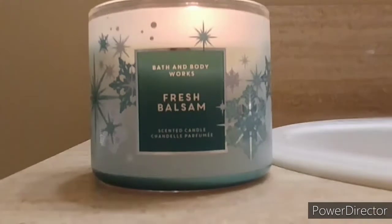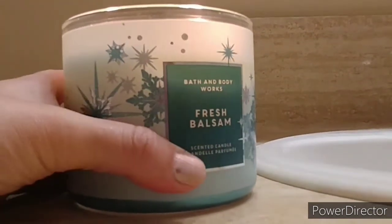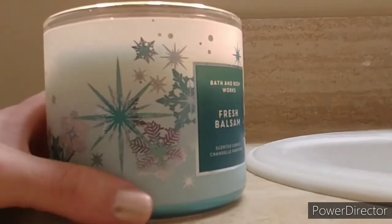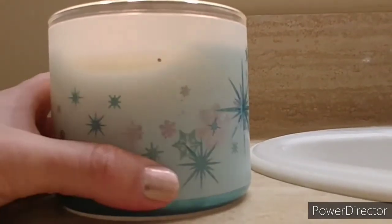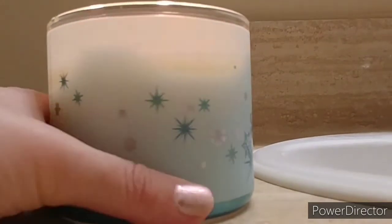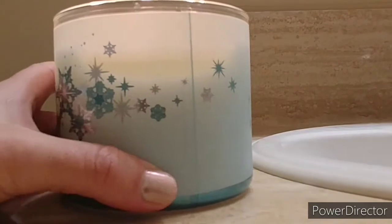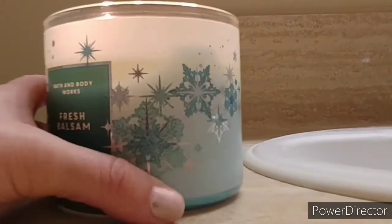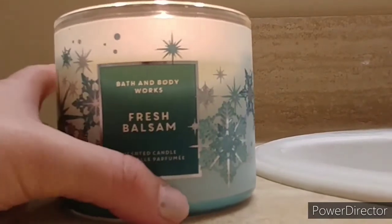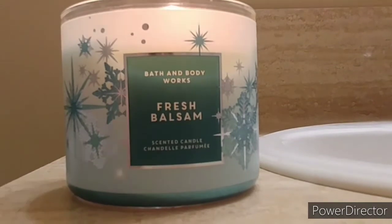This candle is amazing. It's so stunning. You can see all the way around it the beautiful design of the snowflakes and stars. I love how it starts white at the top and slowly turns blue.